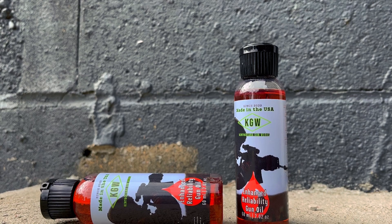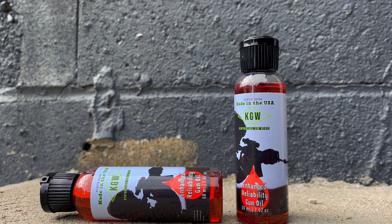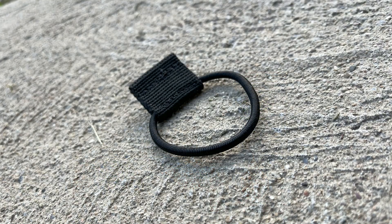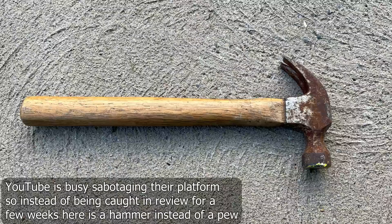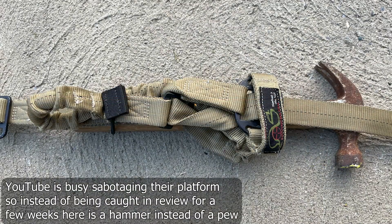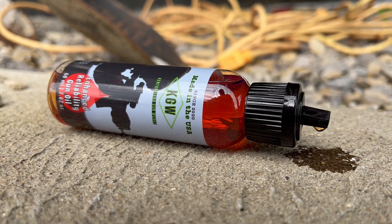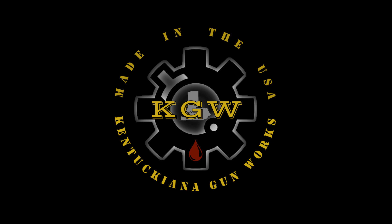Kentucky Anna Gunworks is best known for their research and development into lubrication technology. Their enhanced reliability oil is the product I choose to use to keep my stuff running year-round, and they've also recently released their minimalist quick-release sling retainers. KGW offers VSO subscribers a discount, and you can find that information over at the affiliates page. Special thanks to them for making today's video possible.